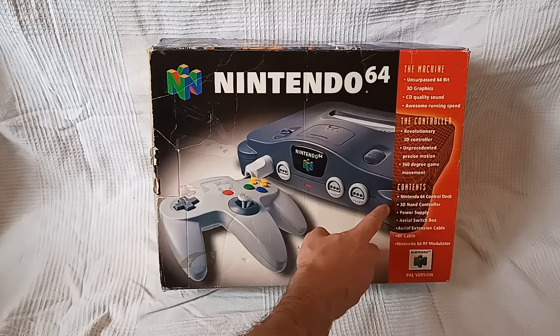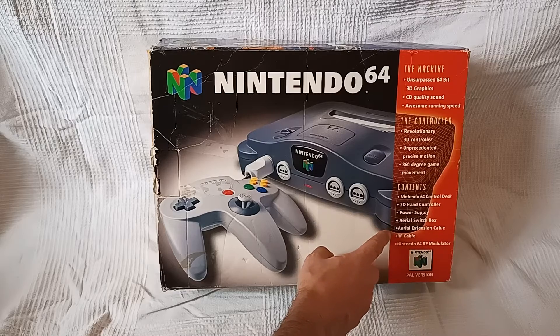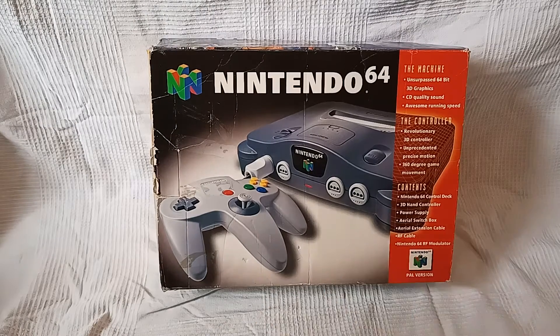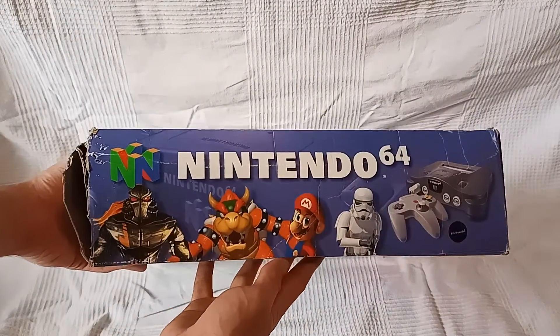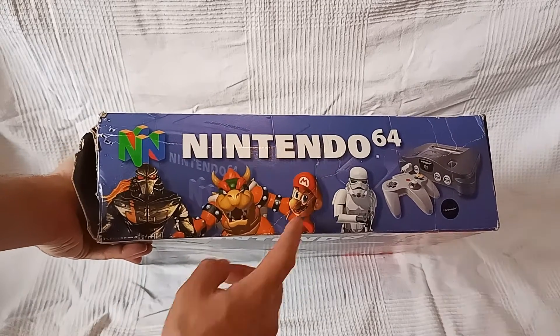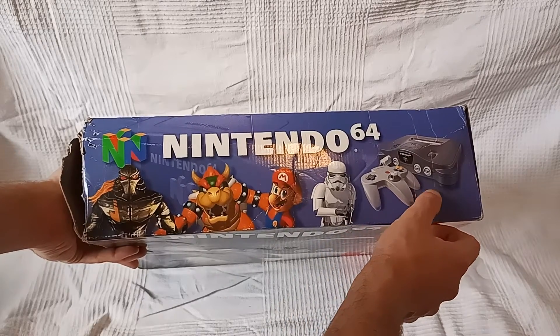Contents: N64 control deck, 3D hand controller, power supply, aerial switch box, aerial extension cable, RF cable, Nintendo 64 RF modulator. Nice logo. The PAL version, the one that will always be your friend. Let's have a look up top. Some nice pictures there — Killer Instinct, Mario 64, Shadows of the Empire. We got a sticker there.